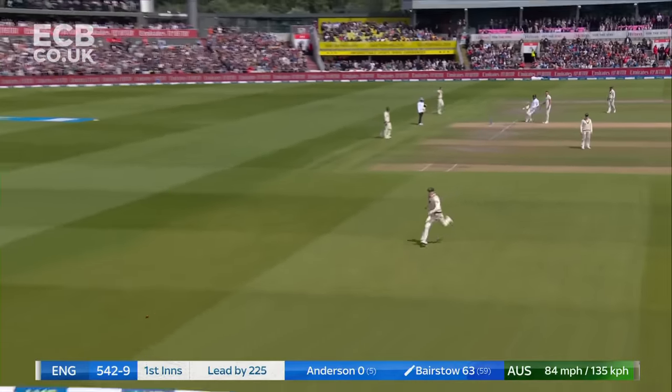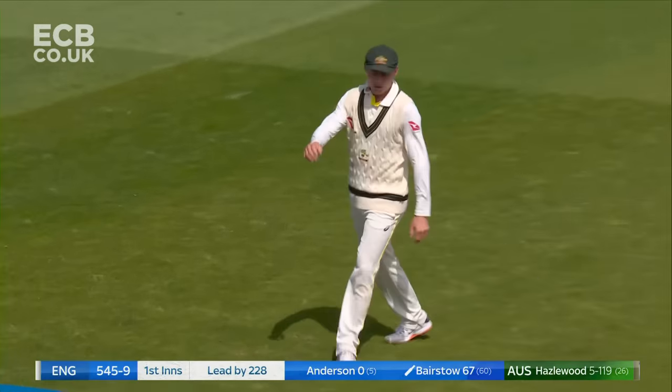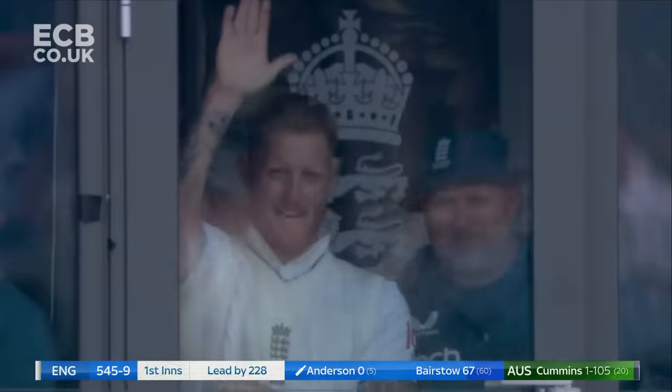Once again he's tucked it through that gap at mid-wicket before Moore. His timing is impeccable. Bairstow — Jimmy Anderson says take that. True square leg for four.